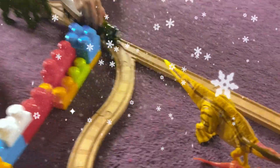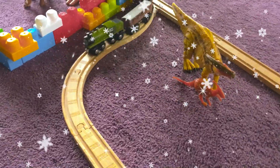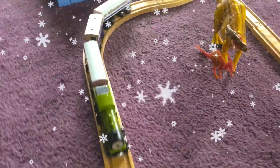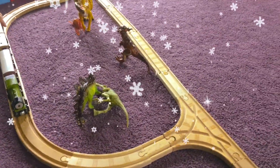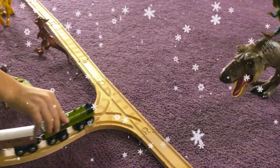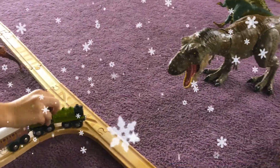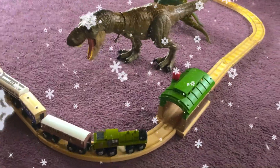And if you go to our right, if you're on the tram, you will see some more of our herbivores, like a stegosaurus. And if you look to our left, you will see the Tyrannosaurus Rex.